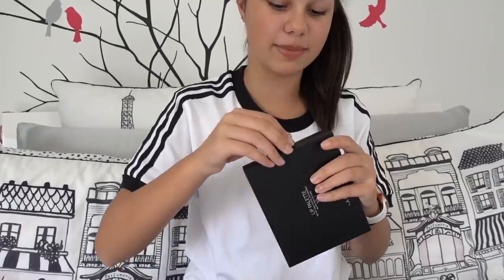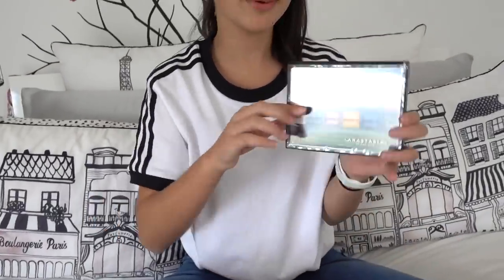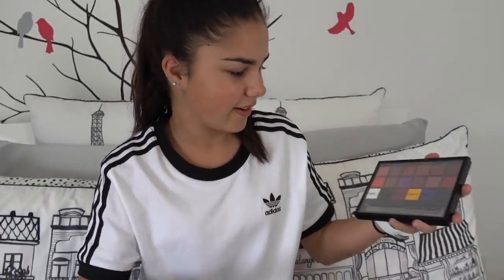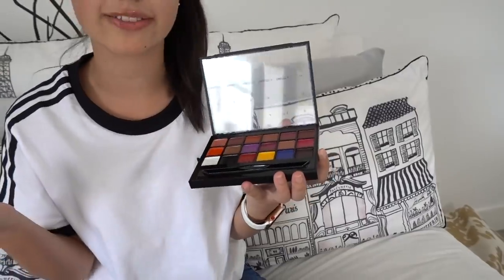I was so excited to get this because I've been wanting it for a long time — it's always been sold out. This is the lip palette from Anastasia Beverly Hills. As you can tell, it has all these really pretty shades in it. How cool is it? It comes with a brush and all these really pretty lipstick shades. I've actually never had a lip palette before so I'm really excited to try it out. I know you obviously can't take this with you but I think it's really pretty — I love that purple shade. It also comes with a little tray that you can mix different colours together on. So yes, very excited about that.